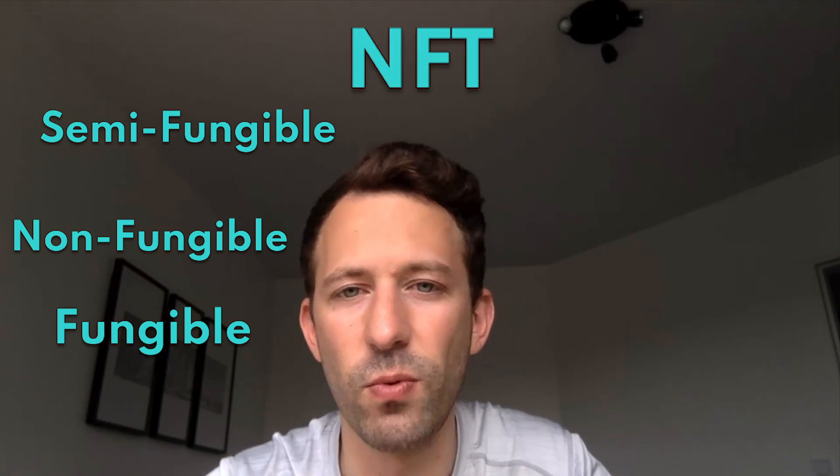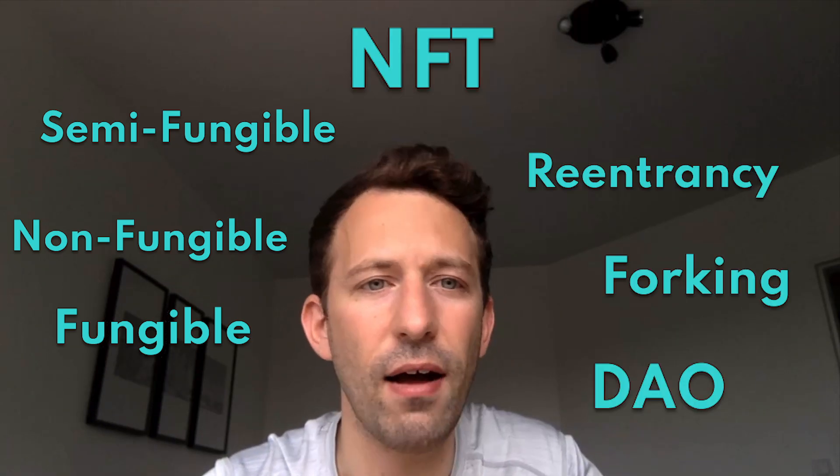My last tip is to learn the lingo of Web3: fungible, non-fungible, semi-fungible, NFT, reentrancy, forking, DAO — you need to learn all these terms. The more articulate you are, the better you will be at picking up conversations and explaining concepts to others. You will also sound more knowledgeable in interviews. Learn the terms, learn what they mean, and how they fit together.